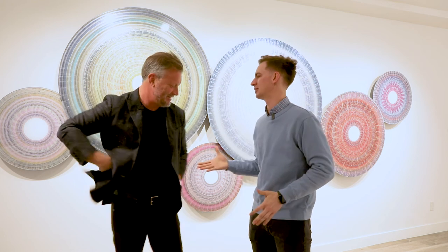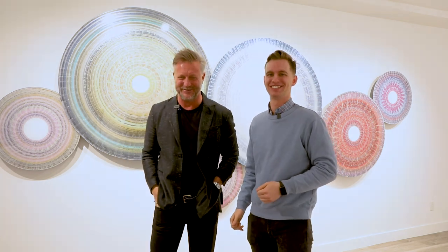If you want to check out the gallery, it's just across from the Sonnenalp Hotel here in Vail Village on East Meadow Drive. If you're not able to make it to the gallery, where can folks find out more? Christophermartin.com. Excellent — well Christopher, thanks so much. I appreciate it. Beautiful space — make sure you get out and check it out.